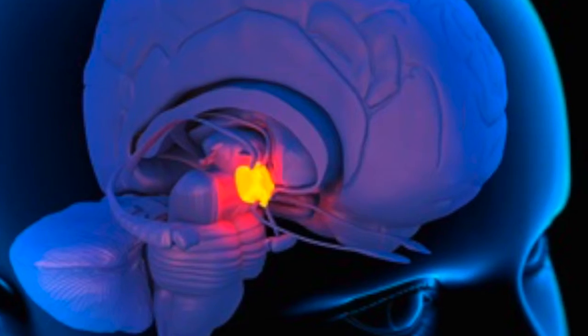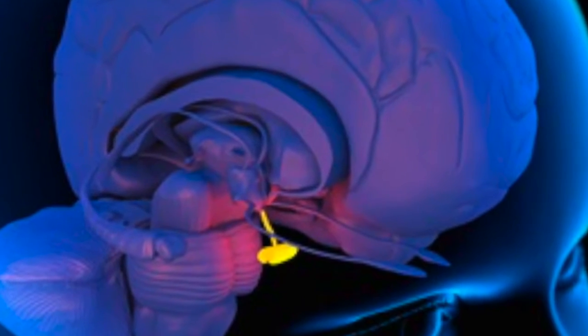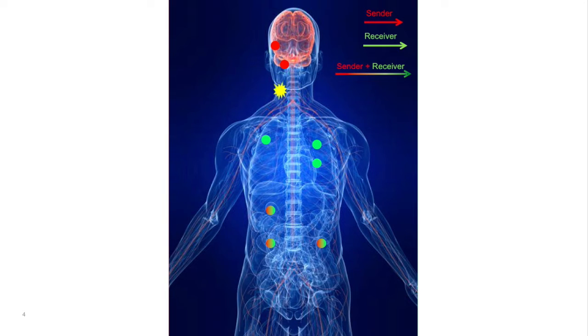It all starts in the amygdala — it is the first to recognize and initiate the reaction. Sensory nerve cells pass the perception of the threat onto the hypothalamus and the brain, which transmits a signal to the pituitary gland. This signal makes cells release a chemical messenger into the bloodstream, as well as transmitting a signal down the spinal cord.